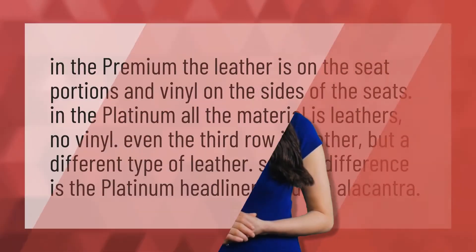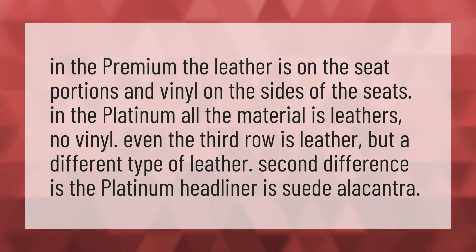In the Premium, the leather is on the seat portions and vinyl on the sides of the seats. In the Platinum, all the material is leather — no vinyl — even the third row is leather, but a different type of leather.